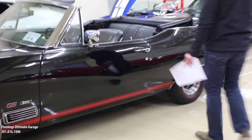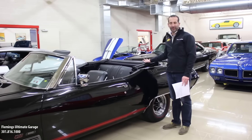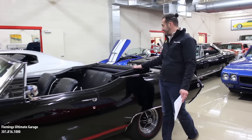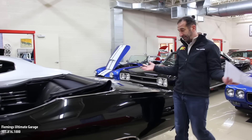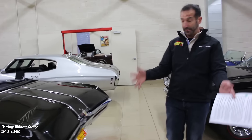The convertible top — we do have a boot for it, but it got used on another car, so unfortunately we won't have it on there when it's delivered to you. I wanted to get the video out there because it needed to get done, and that's why we didn't have the boot. But at least you are getting one.